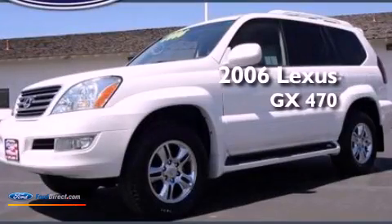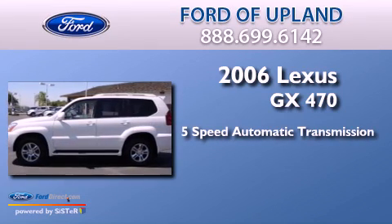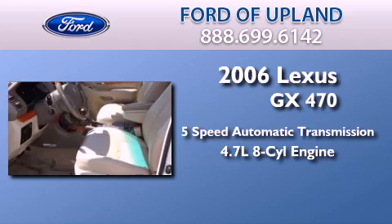This is a 2006 Lexus GX470. This SUV has a 5-speed automatic transmission and a 4.7-liter V8.